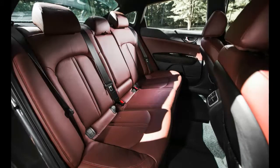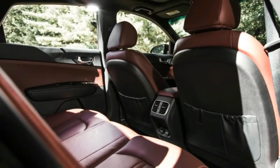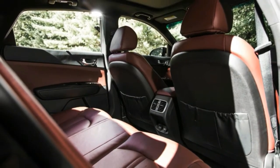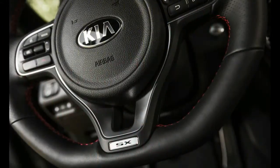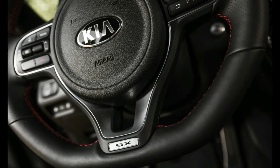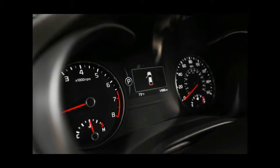Fresh off the assembly line in West Point, Georgia, it was such an early example that, although it was equipped with the $2,700 launch edition package of options — specific 18-inch wheels, panoramic sunroof, and Harman/Kardon audio upgrade — it wore the wrong paint. Launch editions are Snow White Pearl, while this car was Platinum Graphite.